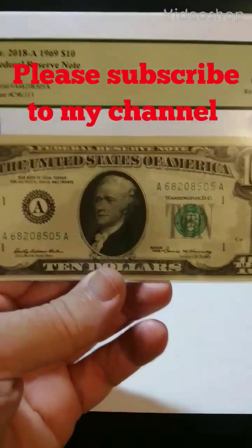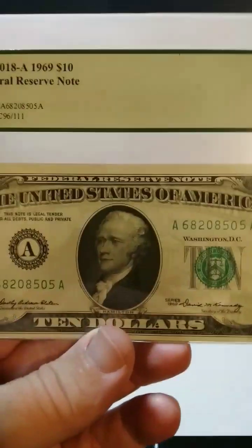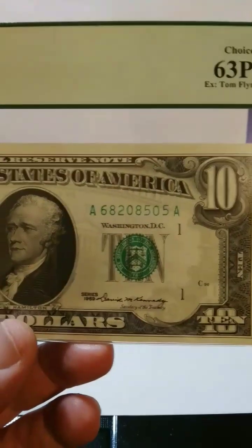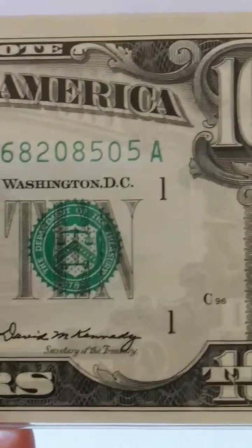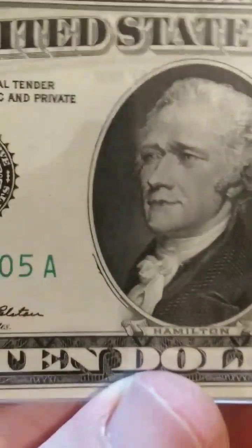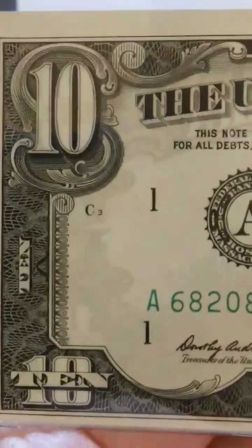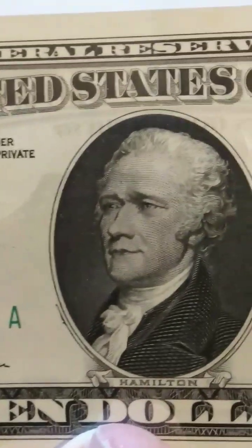I have a really nice graded 1969 $10 bill I want to show you guys. Look at the beauty and the condition of this note — series 1969. Look at the condition of this note for being that old.